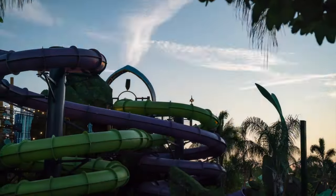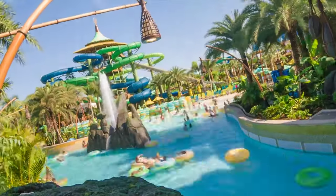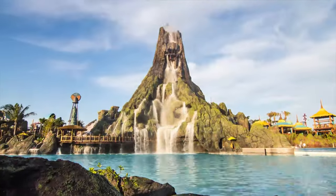Hello there, I'm Mike and welcome to Theme Park 101. Today we are taking a look at all the slides and attractions at Volcano Bay, the water park at the Universal Orlando Resort.